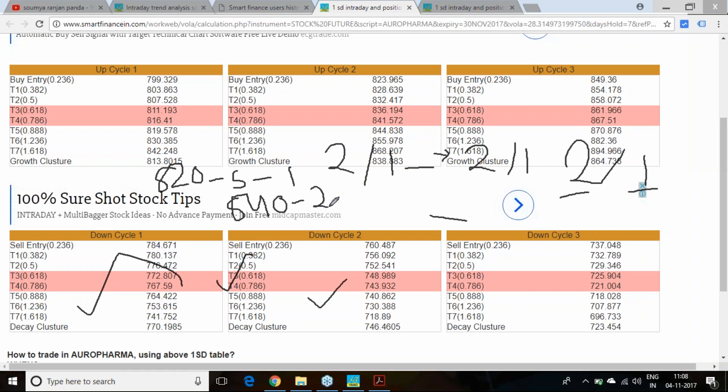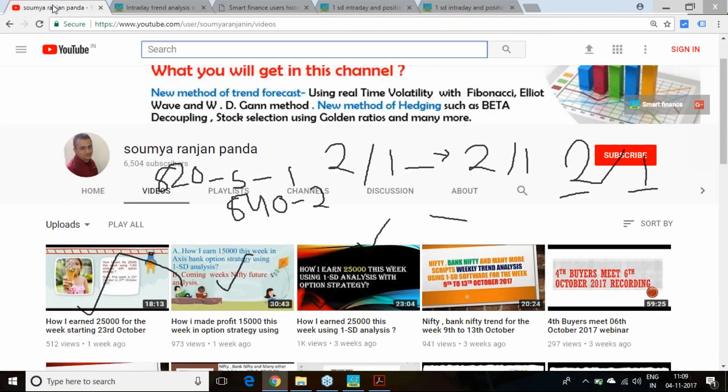At the same time, I sell one lot of the 760 put option and buy two lots of the 740 put option. Since I do not know whether the result will be positive or negative, I hedge both sides. If post-result there is a big move of eight to nine percent, the profit is great. If there is only a one to two percent movement either side, there may be a small loss, but a wild move generates significant profit.